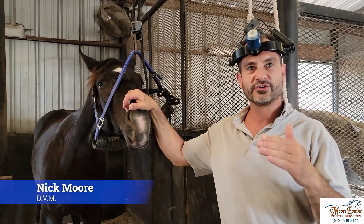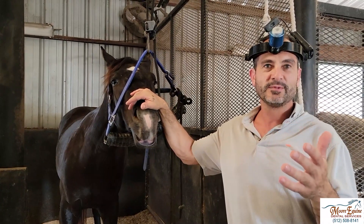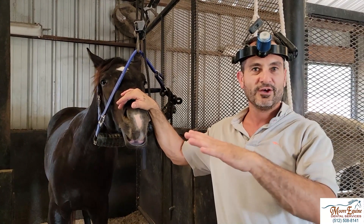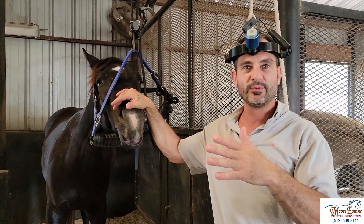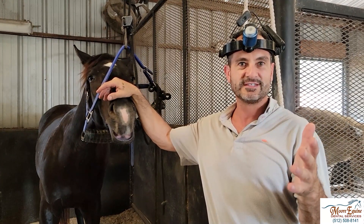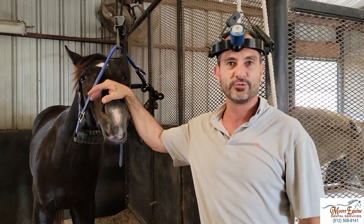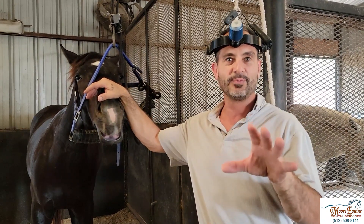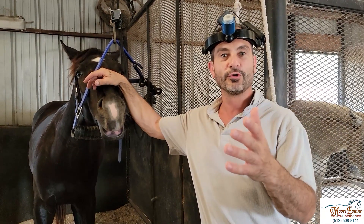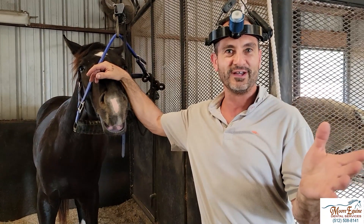We've got a horse here that we're going to show a problem that can happen on the front teeth. There are a lot of misconceptions — some people say that in veterinary medicine we shouldn't address the front teeth, that they're not a problem. That doesn't make sense because horses on average have 36 teeth: about 24 in the back and 12 in the front. They can have a few extra with canines and wolf teeth, but to say we should only work on the back teeth means we're excluding 12 teeth, and that doesn't make sense.